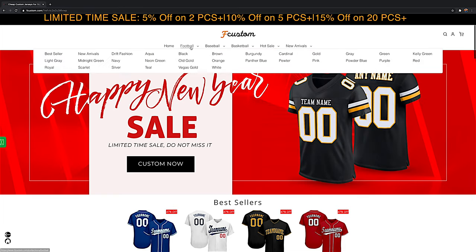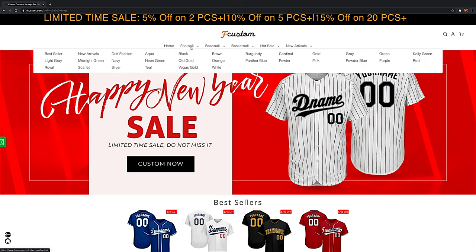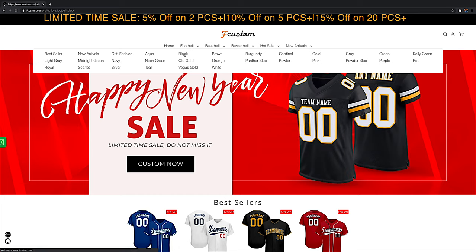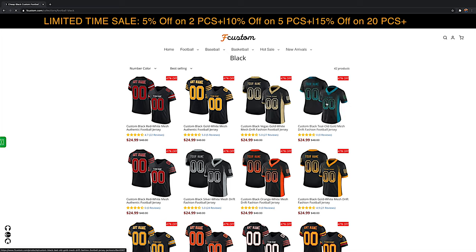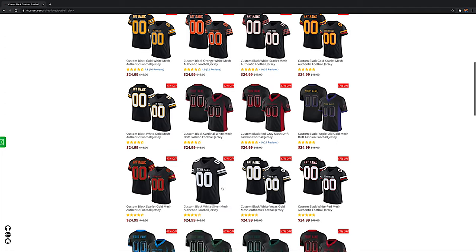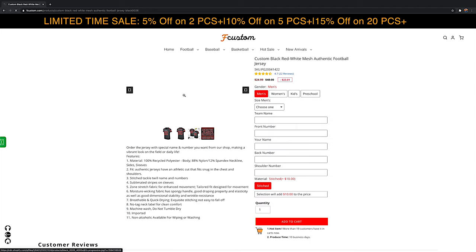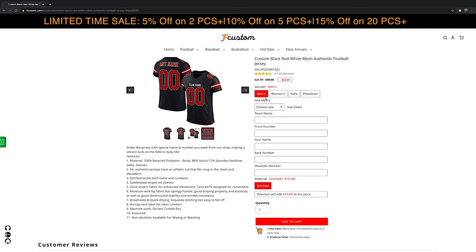You have a selection of football, baseball, and basketball. I chose the football and the black one. From here you have all these different variants of black with different color lettering and names. I actually chose this red and white look — pretty cool. They also have 47% off at the moment.